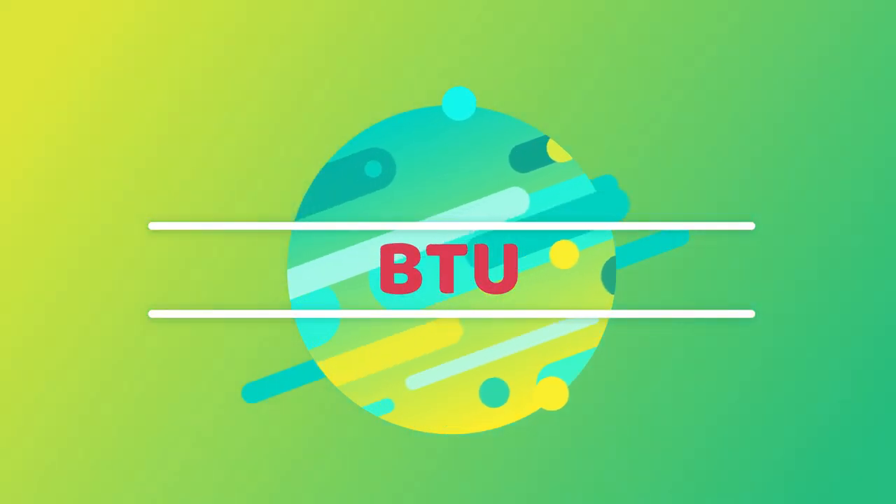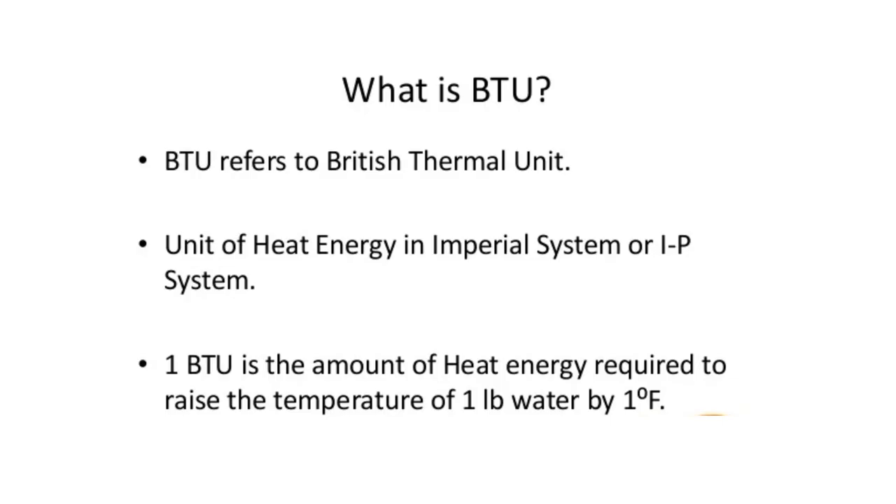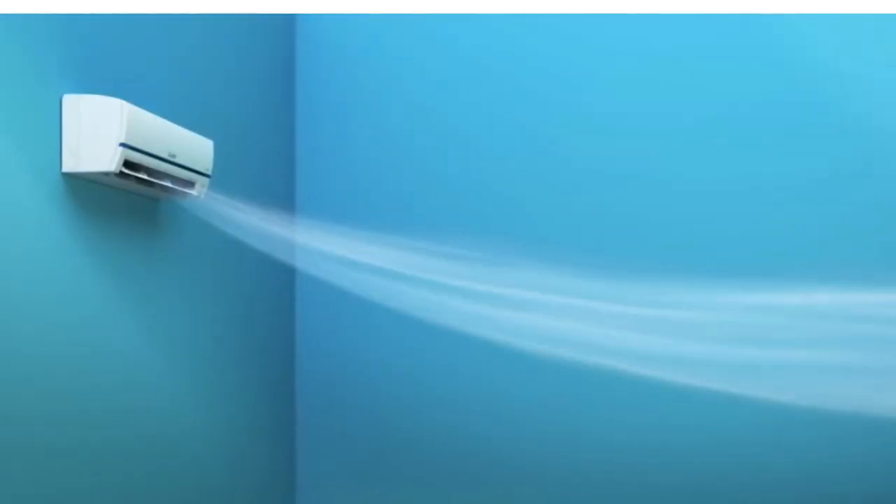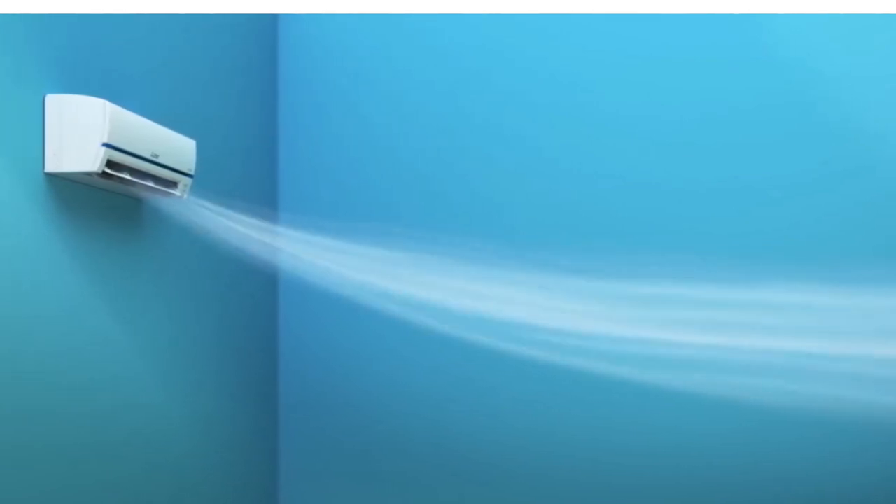BTU stands for British Thermal Unit, which is a unit of energy. BTUs are commonly used to measure the heating or cooling capacity of air conditioning systems, heaters and other appliances.